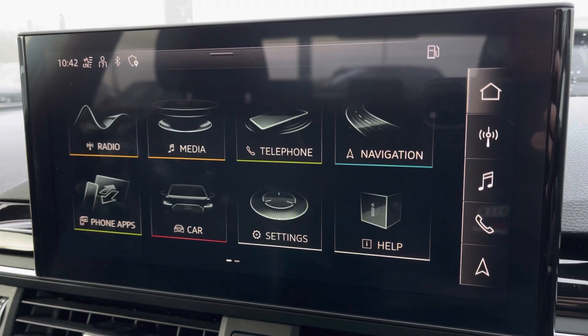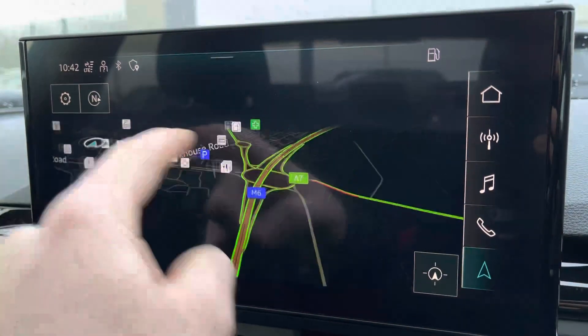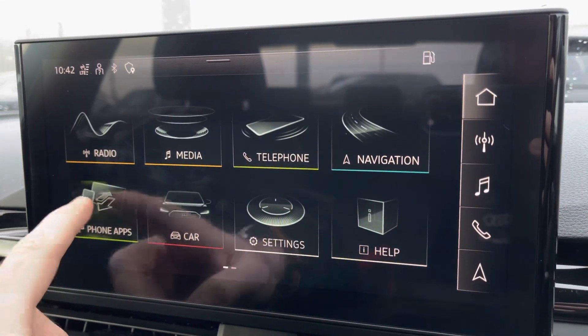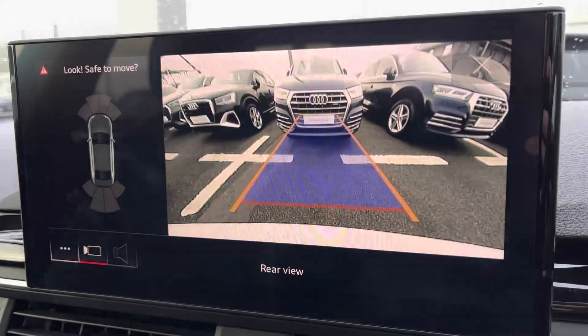Heading into the centre console, you'll find the Audi MMI system containing applications such as DAB and FM radio, as well as navigation for those unfamiliar journeys, giving you a crisp and clear display of the route ahead. It also features Apple CarPlay and Android Auto — I'll leave a link to a video in the top right-hand corner of the screen showing you how to set this feature up.